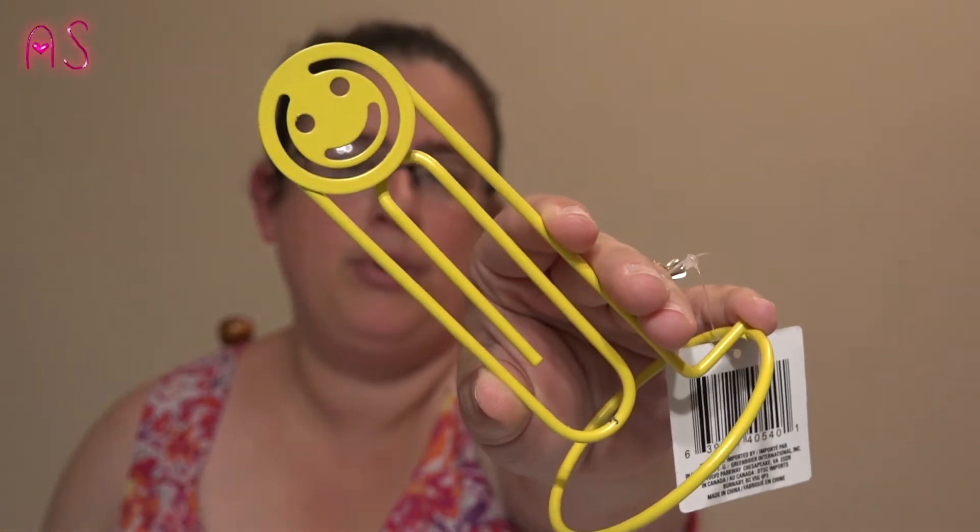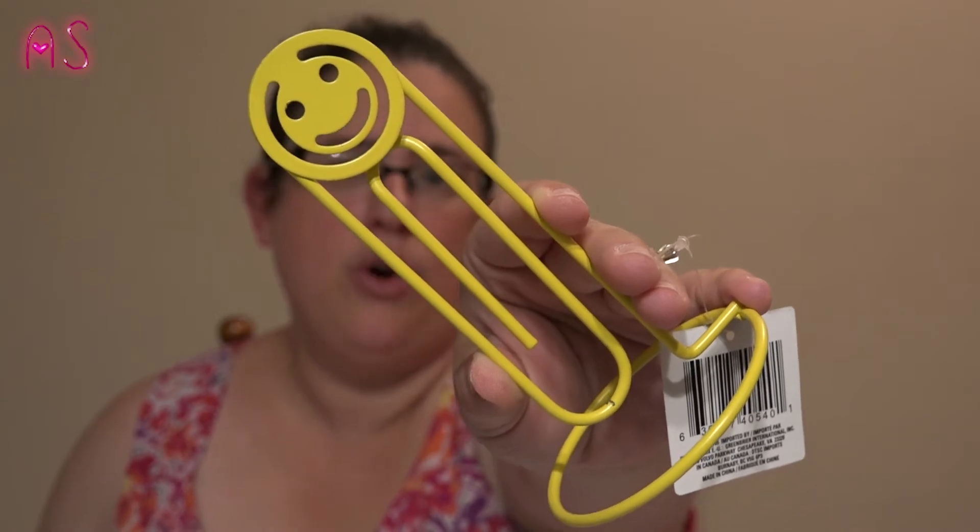We got this for Mimi for Christmas — it's a jumbo desk clip, but she loves big smiley faces and I thought that would be perfect to put together in a basket for her. So we picked that up for Mimi.